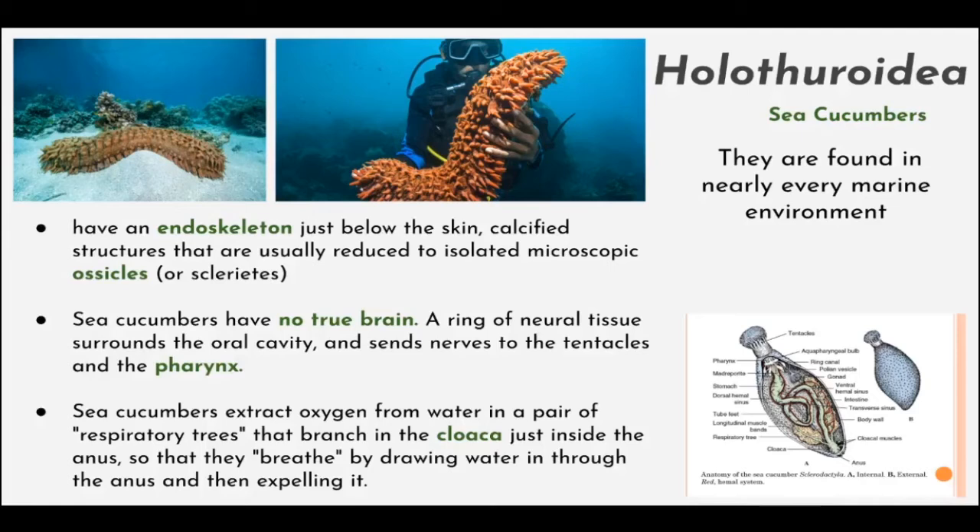Sea cucumbers have an endoskeleton just below the skin, with calcified structures usually reduced to isolated microscopic ossicles. They also have no true brain, but there is a nervous system that surrounds their oral cavity and sends nerves to the tentacles and the pharynx, which allows them to move. Sea cucumbers also extract oxygen from water in a pair of respiratory trees called the cloaca, just inside the anus, so they breathe by drawing water in and then expelling it.